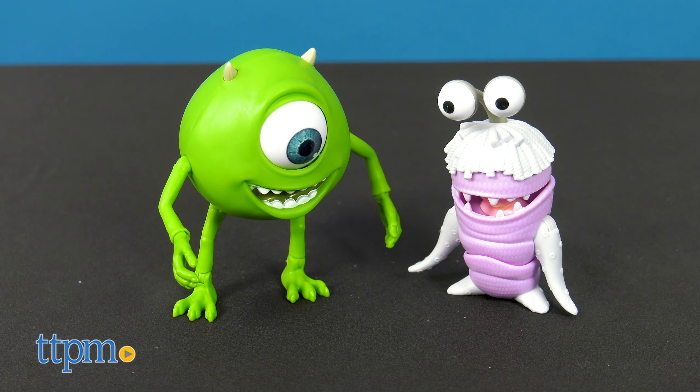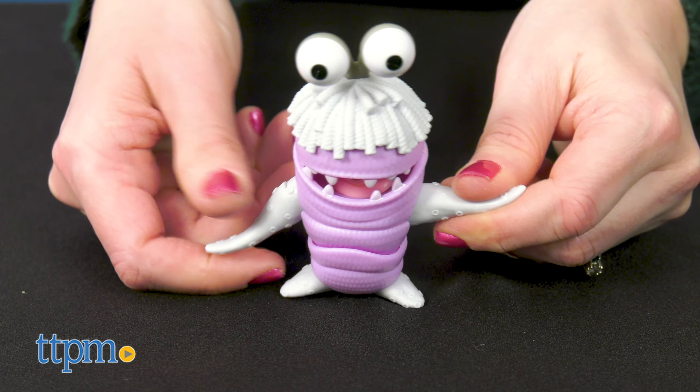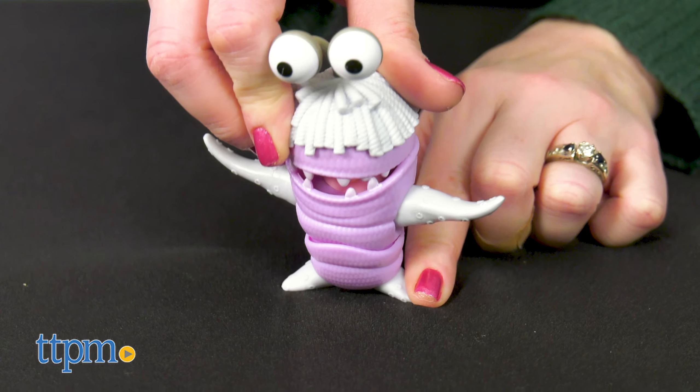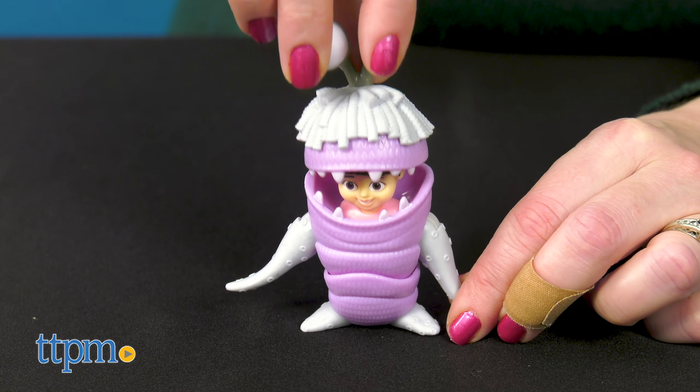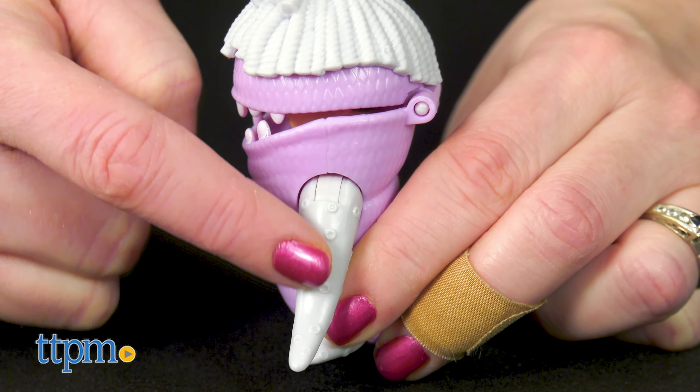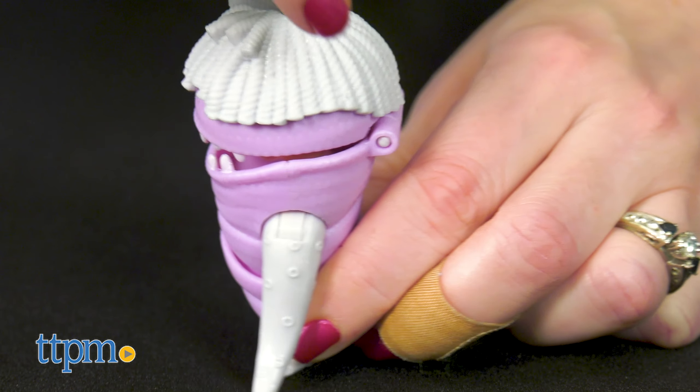You can also collect a two-pack of Mike Wazowski and Boo. Boo is 4 inches tall with poseable arms and a moving waist. Lift up on the monster costume head to reveal the head and shoulders of Boo inside. The figure has some nice texturing to mimic the materials used to make the costume.